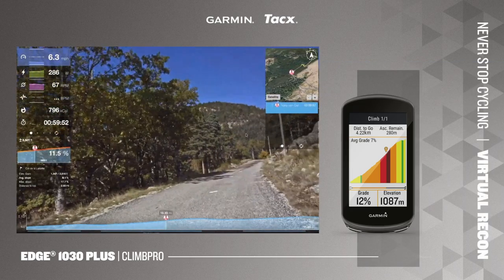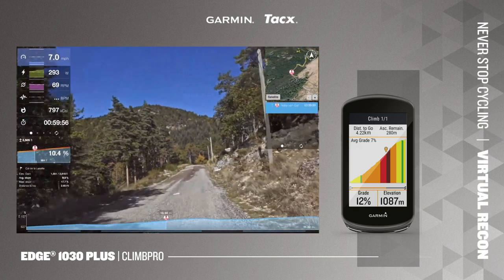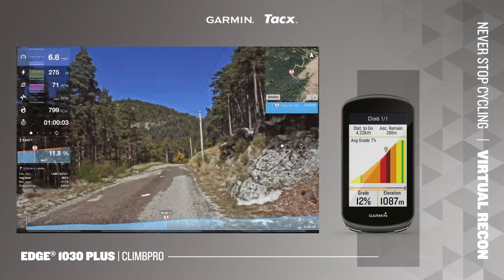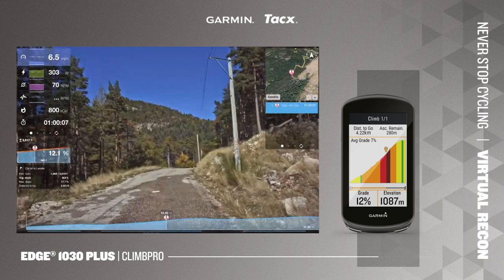Is it harder to keep cadence up on a trainer? At 10 and 11% gradient it's harder to get cadence up, especially when you don't have that big cog on the back that you might need.